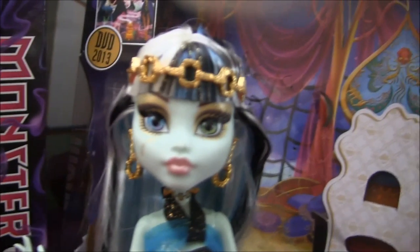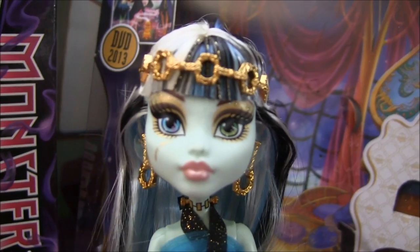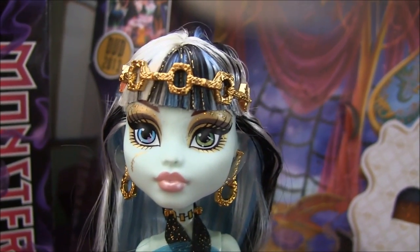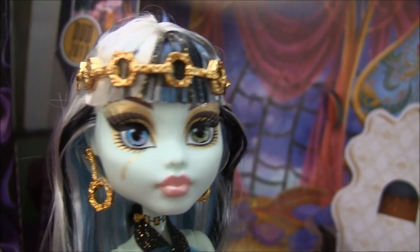Last but not least, Frankie Stein. She's super pretty — very gold. She has a really awesome bolt headpiece on her head, and her hair has some blue streaks where the bangs are, and it's let down in the back.